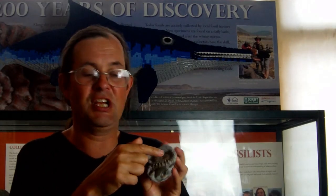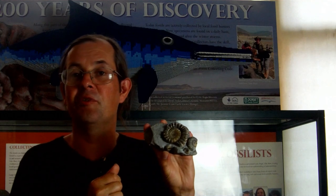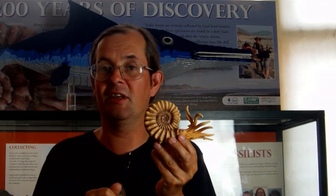Most people see the coiled shells of Ammonites and think they look like some sort of snail or other marine creature. They do come from the seas, but they're far more interesting than snails. We think Ammonites are related to squids, octopuses, and the modern-day Nautilus, and we think a living Ammonite would look like this.